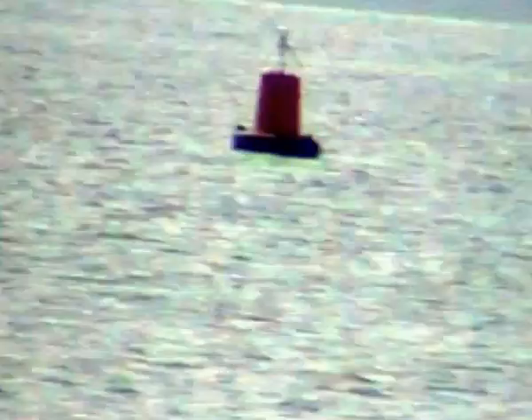Next to it is a red buoy. That's called a can because it's got a flat top. If it were a cone shape, it would be a starboard marker and you'd go to the right of it. But it's not — and not only that, it's red — so I know that's a port marker. I will go to the port side of that buoy.